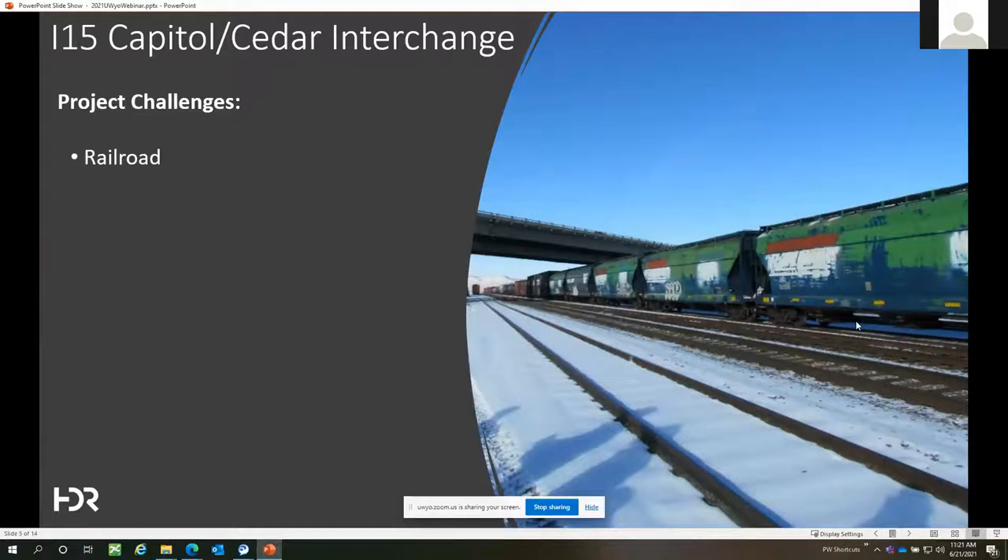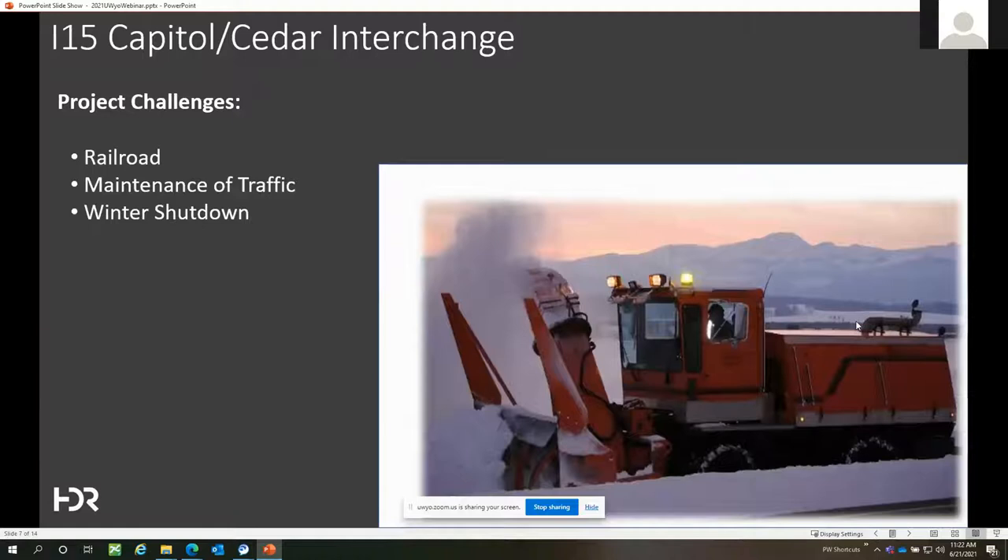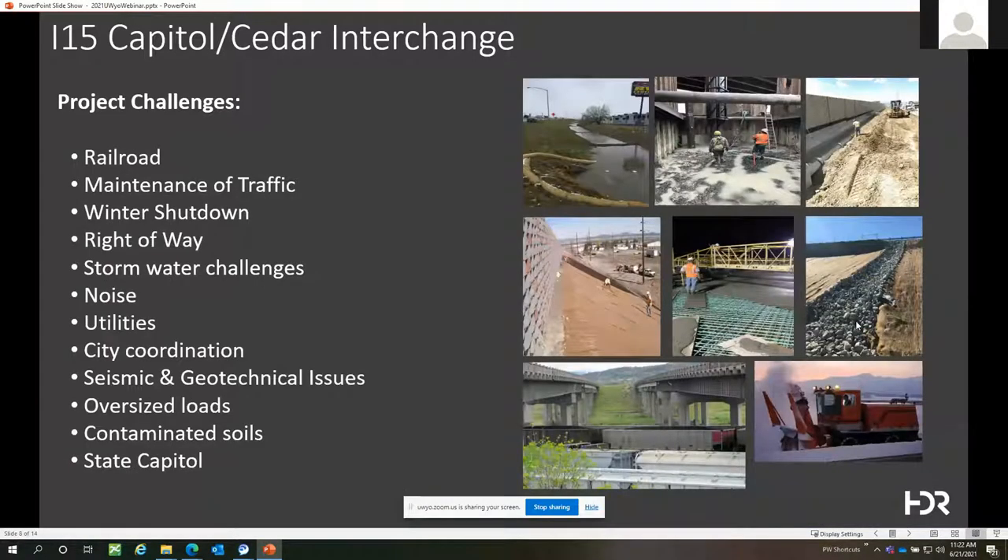There were a lot of challenges attached to that objective. The rail yard was a key one — it's a very busy yard with 14 active tracks, and Montana Rail Link was a key stakeholder. Maintenance of traffic was also critical: high traffic volumes with weaving movements between the interchanges meant we couldn't detour I-15, so we had to maintain traffic while building the bridges. And of course there's winter in Montana — only about a seven-month construction season.